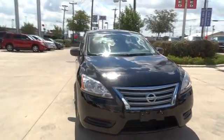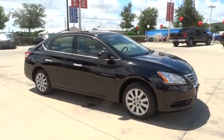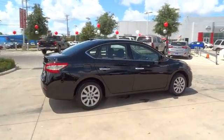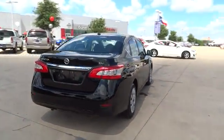The 2015 Nissan Sentra. With its spacious and versatile interior and stellar fuel efficiency, the Nissan Sentra is the obvious choice for anyone who wants to enjoy a stylish and comfortable ride. This vehicle has less than 40,000 miles.